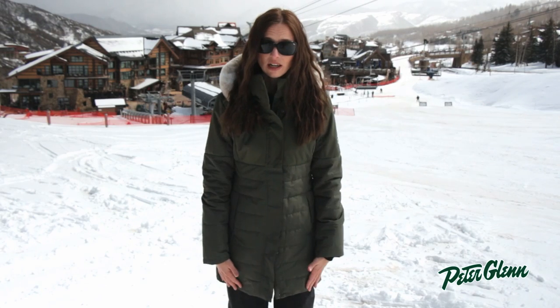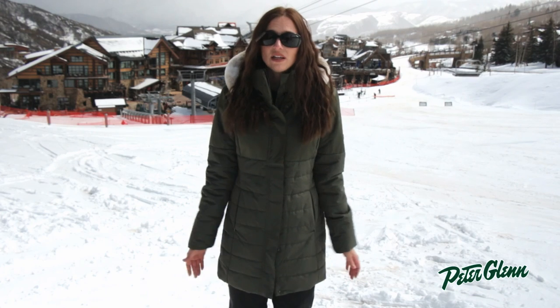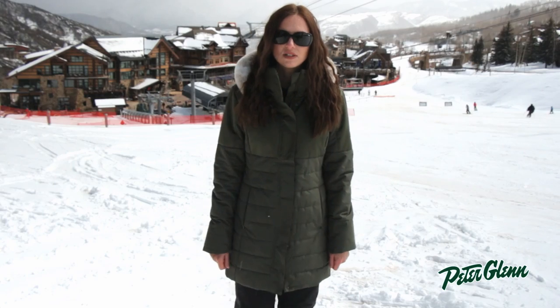This jacket is long in length. I'm about 5'8", and it hits me right at the mid-thigh, so it's going to provide plenty of coverage and plenty of warmth. Thanks for watching, and check out PeterGlenn.com for all the best Obermeyer ski wear.